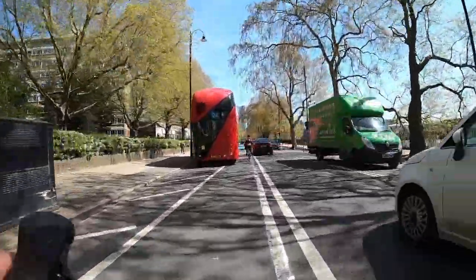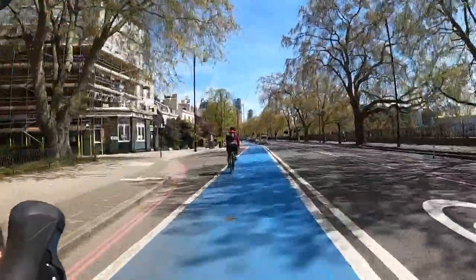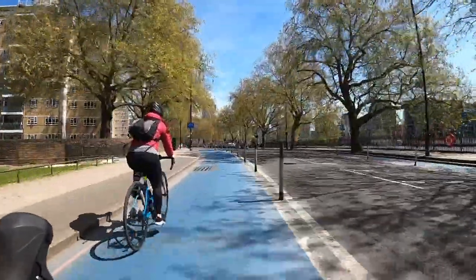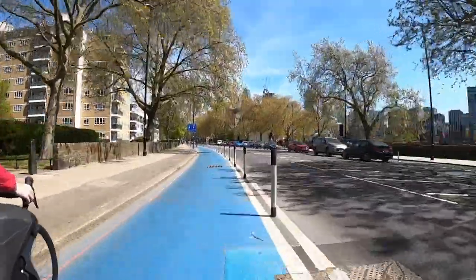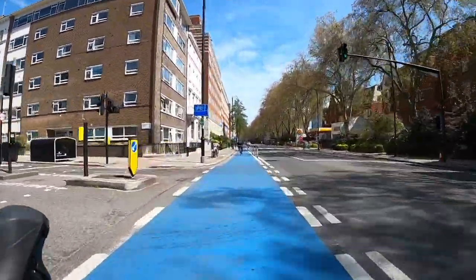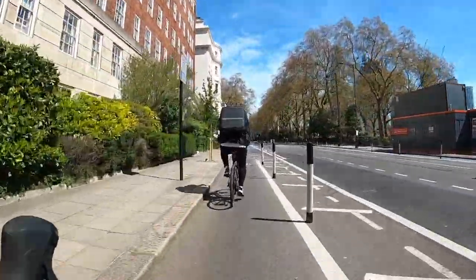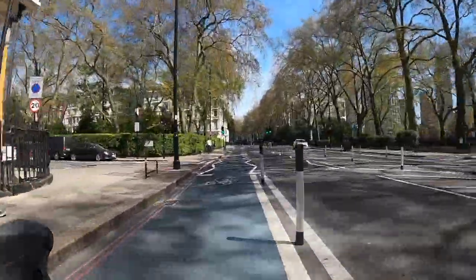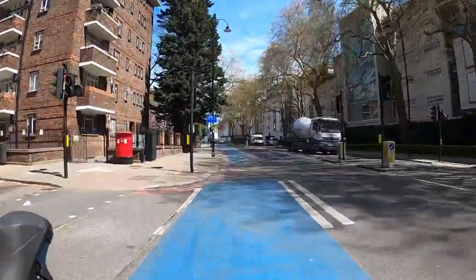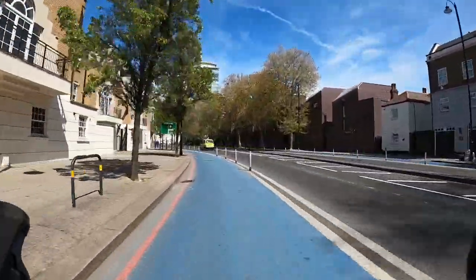The cycle lane on Grosvenor Road has been reinforced with wands under the Streetspace programme by Transport for London during the pandemic. The only bad bit is here where there's a bus stand where buses tend to wait — just be careful as you pass that. But for most of it this is essentially a protected cycle lane, quite wide — I think most people would feel very comfortable cycling on this. It used to just be blue paint, which is totally inadequate. The reason I wanted to cross on this side of the river is that on the south side the cycling infrastructure is still very patchy — this is actually pretty good quality and it's going to take us all the way into Westminster more or less.